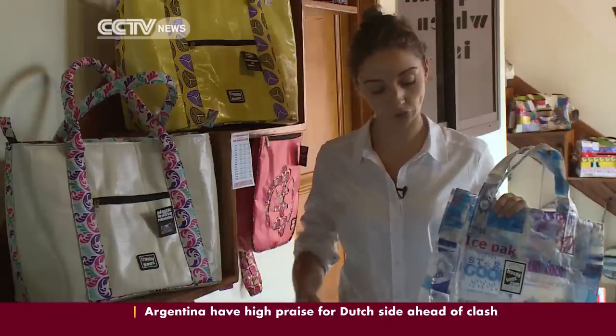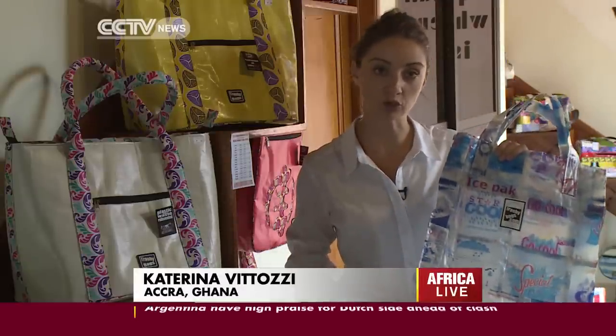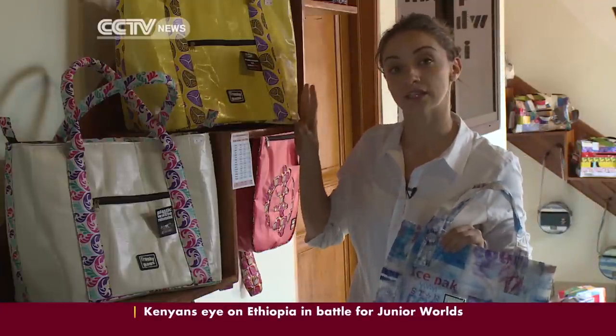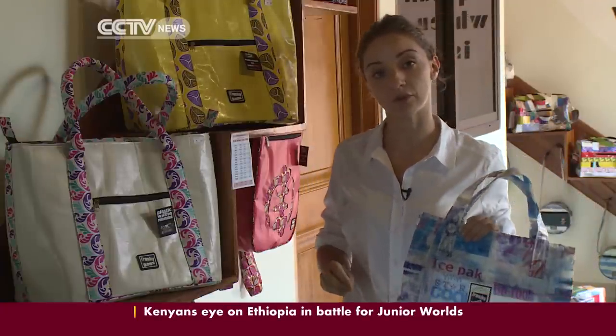Trashy Bags' products range from a two-cedi reusable utility bag, which is about 70 US cents, up to this tote, which retails locally for 99 cedis, which is about 35 US dollars.